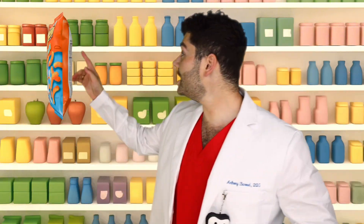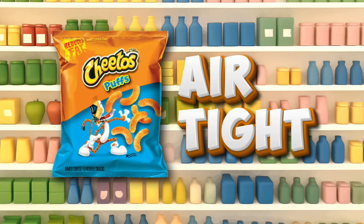Chips! My favorite! Let's check out if there's any germs hiding in here. Cheesy puffs! Let's scan. It's clean! Probably because the bag is airtight and closed off from the world.